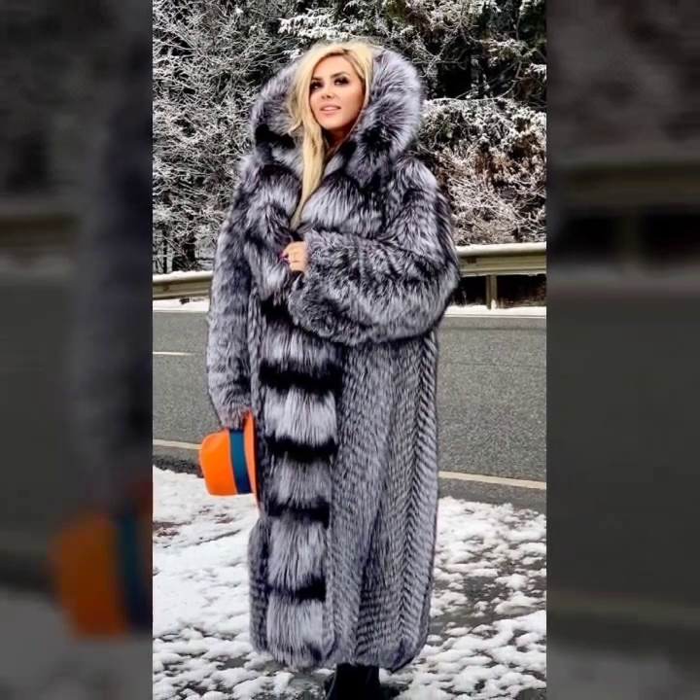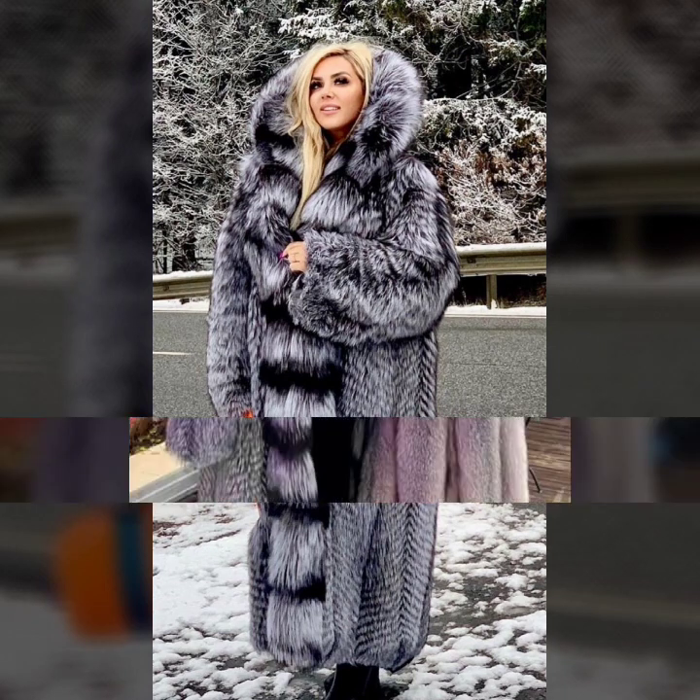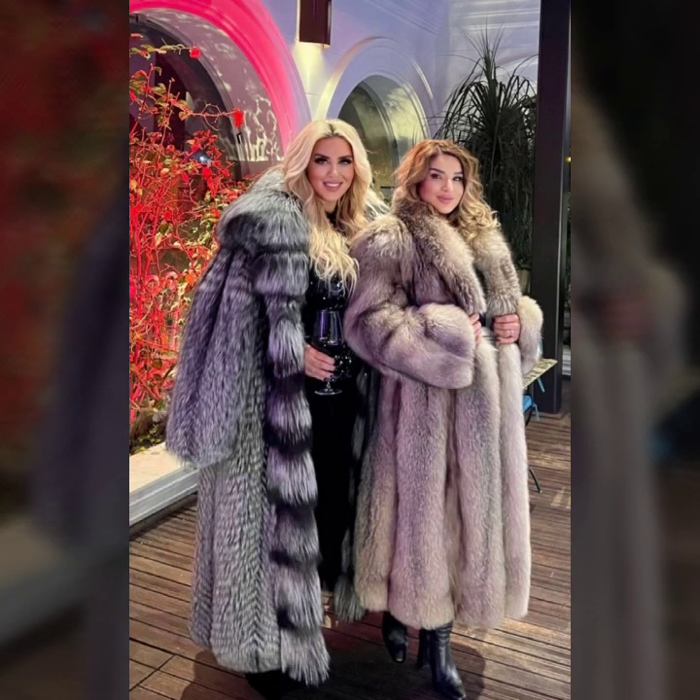My friend, it's me Asya, and today I will show you in this video stylish fur coat ideas for girls and women — many different ideas of fur coat.